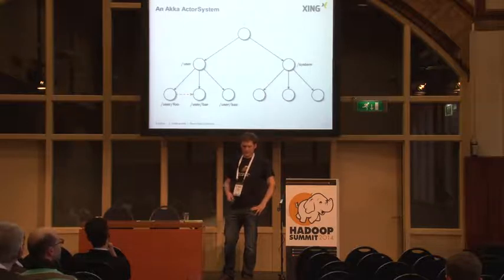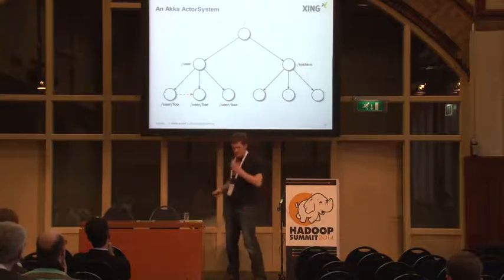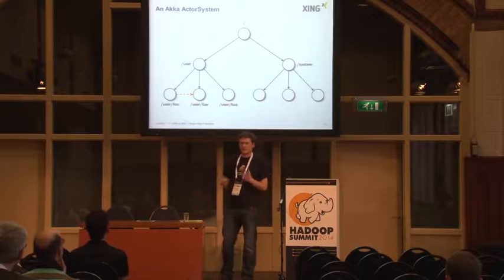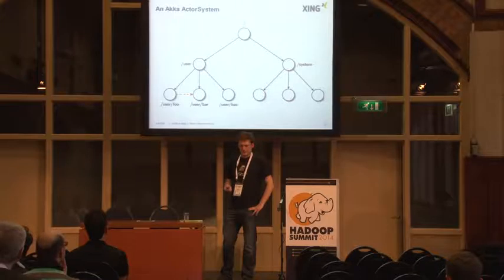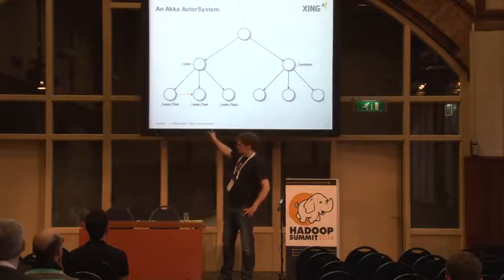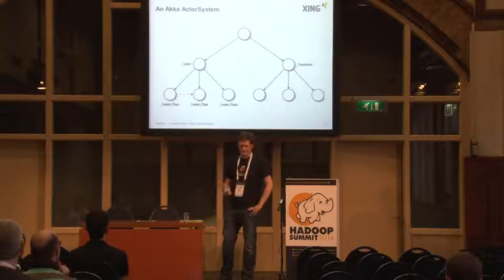Graphically, it would look like this. Everything that resides under the user tree is the actors that you can create yourself. The system part is managed by Akka itself — it has some scheduling built in and other features where actors are used, and that part is basically not for you to touch. You can watch arbitrary other actors and react on their failures or life cycle changes.